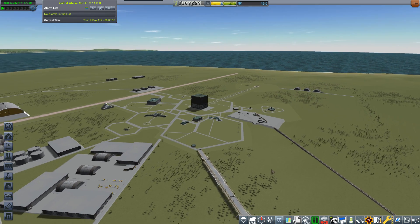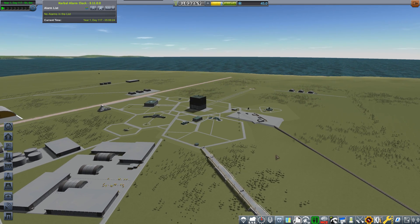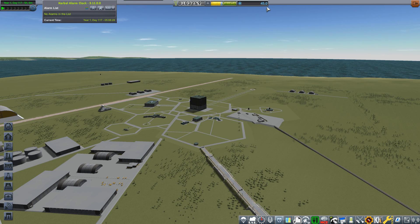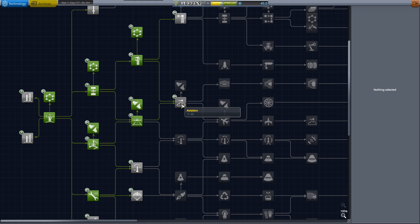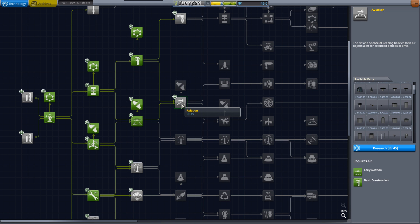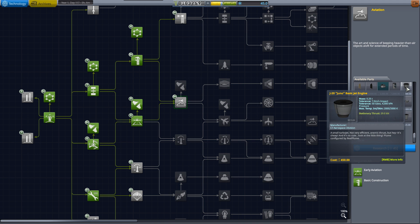I got a little bit of extra science on the way back. A tiny piece of equipment I needed to test took us from 39.7 to 45 science - spot on 45! So I now have enough to unlock aviation, which gives us quite a few extra parts including cargo parts and passenger compartments. Most importantly it gives us the J20 Juno, the very basic first jet engine, which should enable us to go well over 220 meters per second at altitude and up to 10 kilometers and beyond. That's what we'll be doing next episode.